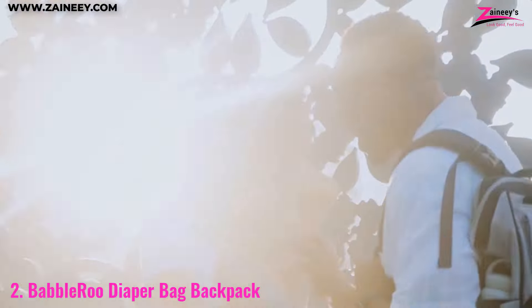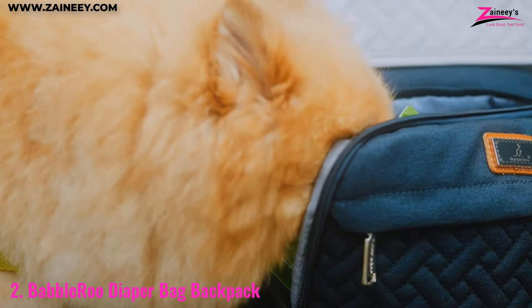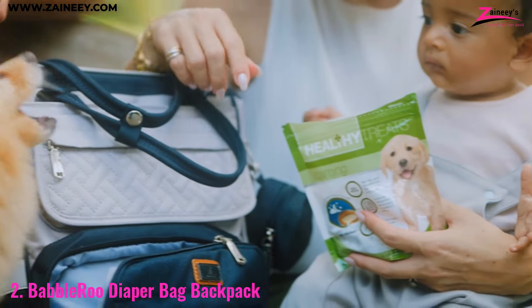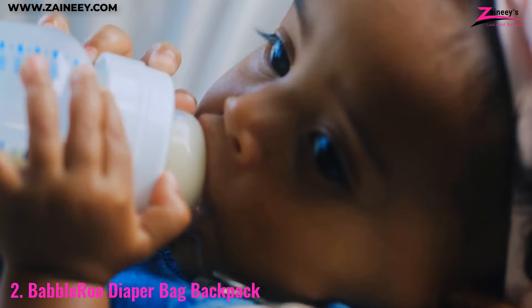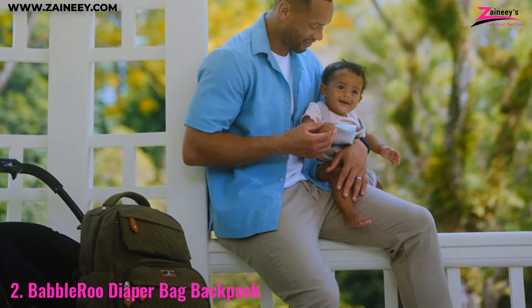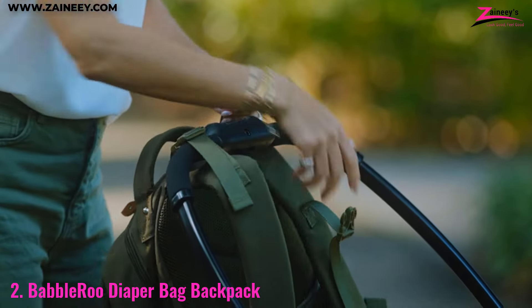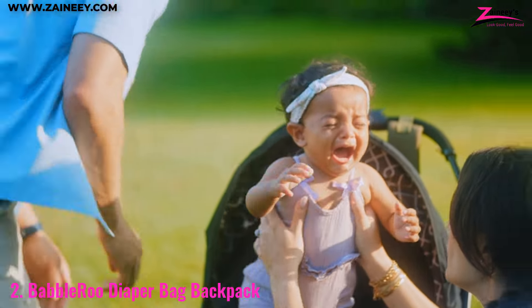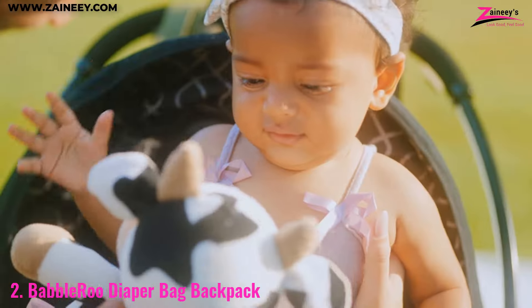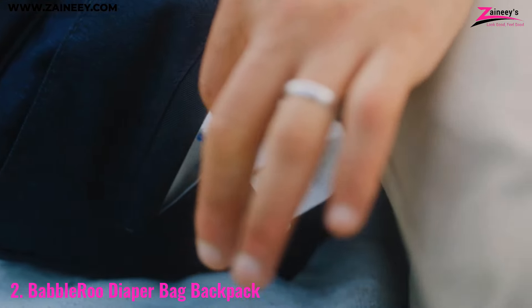Number two: the Babelroo diaper bag backpack. The Babelroo diaper bag's spacious interior and numerous pockets allow you to organize all your baby essentials. The waterproof material ensures that your items stay dry, while the included changing pad, stroller straps, and pacifier case add to the bag's convenience. The ergonomic design with padded shoulder straps and a breathable back panel ensures comfort during long outings. The wide opening and dual zippers make it easy to access items quickly, while the side pockets are perfect for holding bottles and snacks.